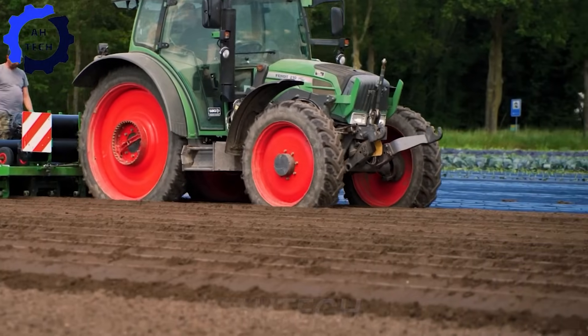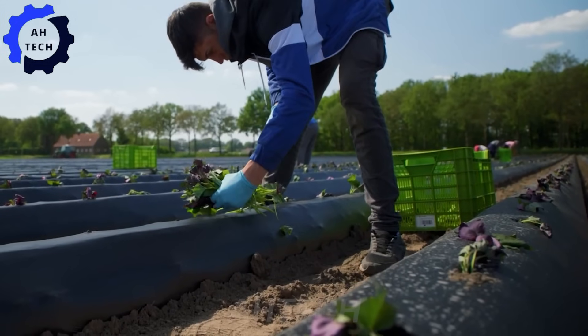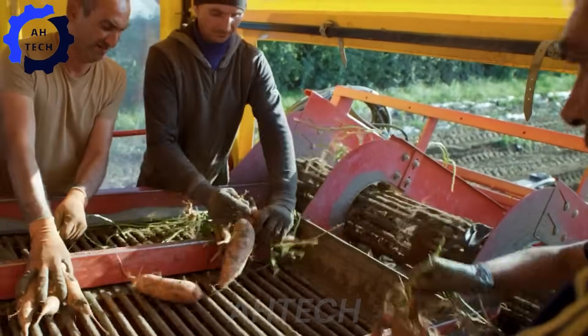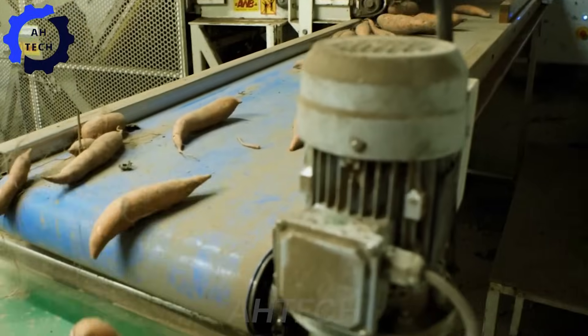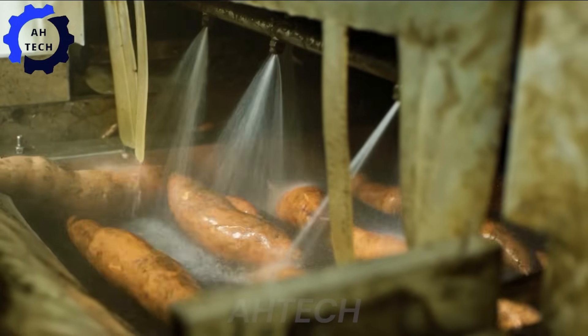Meanwhile, in the Netherlands, where the art of agriculture technology shines, a renowned Dutch manufacturer offers the Hachette Alun automated packaging line — a masterpiece of modern innovation. This state-of-the-art machine not only simplifies the packaging process but also ensures that each sweet potato meets the highest standards of quality and freshness.